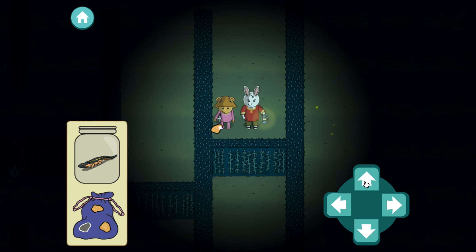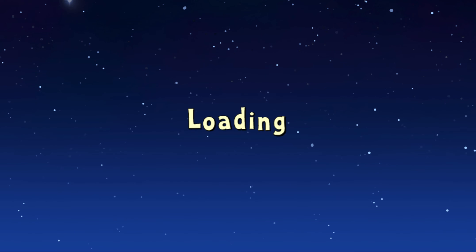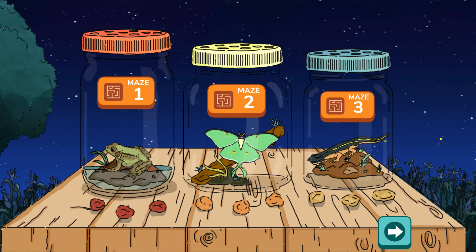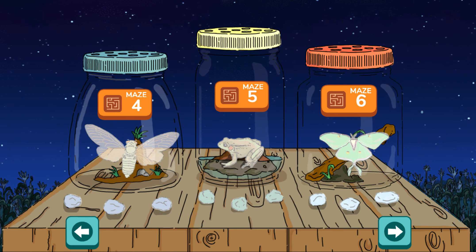We found everything! Now let's find the way out! We made it! We found three rocks and a five-lined skink!